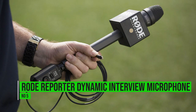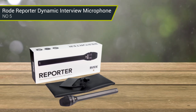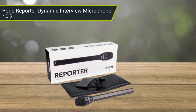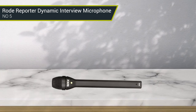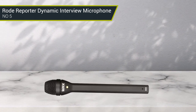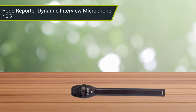Number 5: Rode Reporter Dynamic Interview Microphone. The Rode Reporter Dynamic Interview Microphone is an essential tool for capturing quality sound in any interview situation. Its directional microphone head is designed to focus on the sound source, rejecting any unwanted noise and allowing for clear, accurate audio capture. A rugged construction and compact form factor makes it ideal for on-the-go interviews and is perfect for a variety of applications from news gathering to podcasting. The microphone also comes with a 3.5mm TRS output cable, allowing for direct connection to a recorder or camera.